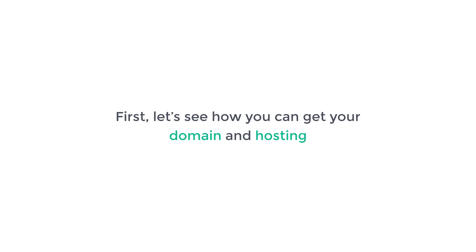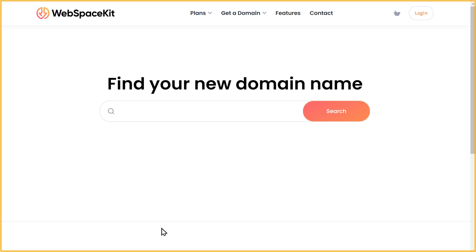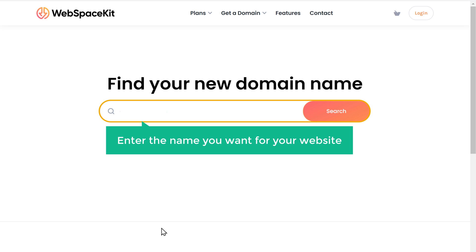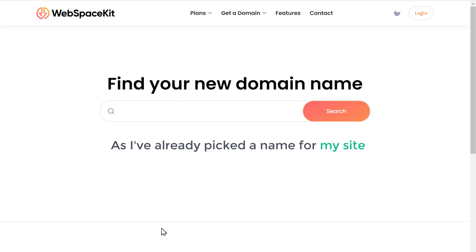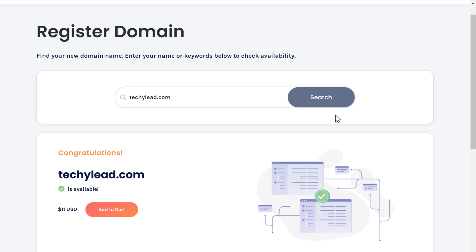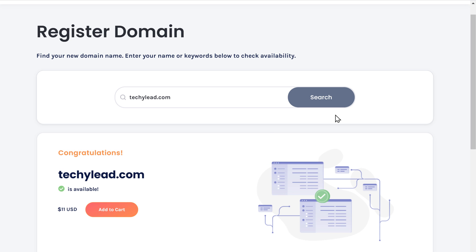First, let's see how you can get your domain and hosting. Just click the link below this video and it will take you to Webspace Kit. This is the place where we are going to get our domain and hosting. Now here, enter the name you want for your website. I've already picked techylead.com, so I'm going to enter that and click search. And as you can see, our domain name is available. Once you choose your name, let's click add to cart to get this domain name and hosting.